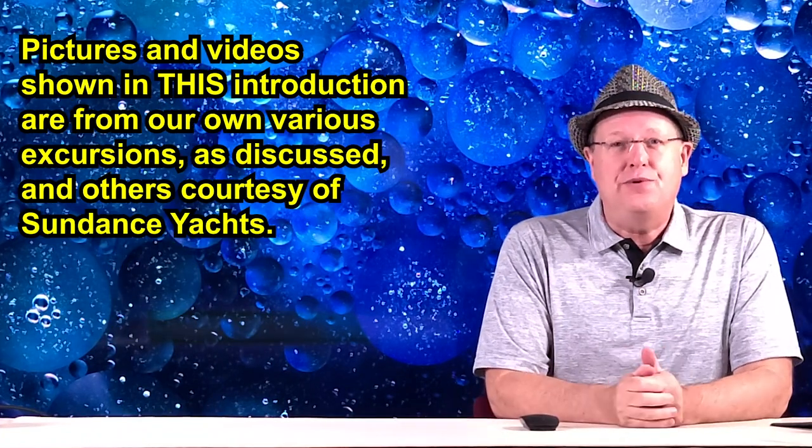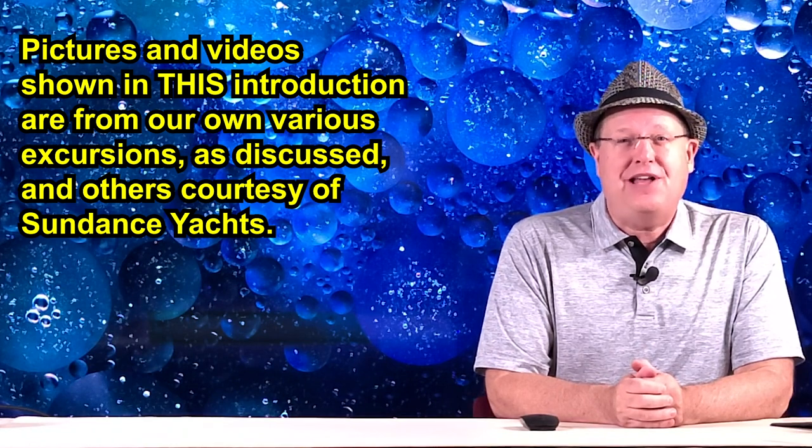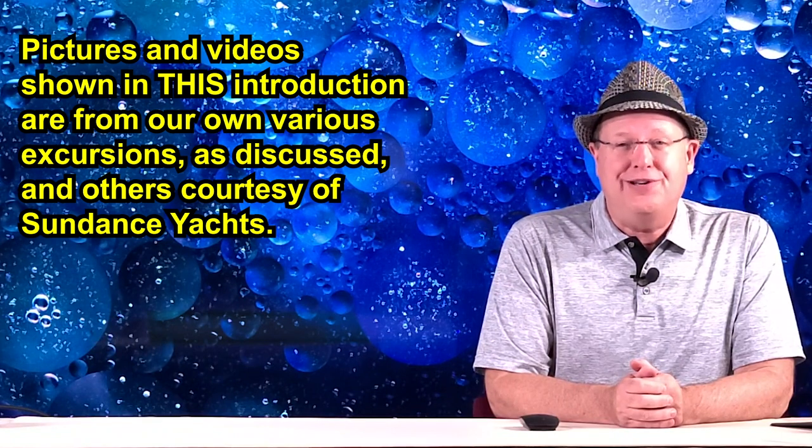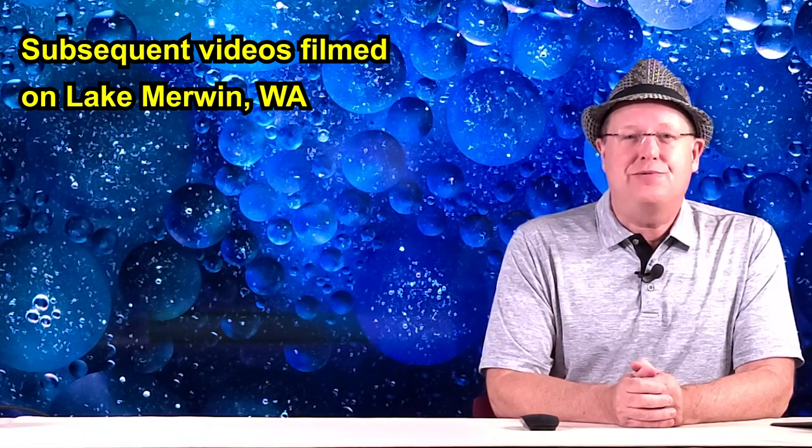Since purchasing, we have boated from the Pacific Northwest to Lake Powell, the San Juan Islands, the California Delta, and boated waters local to us in the Northwest, specifically around the greater Portland, Oregon area. The subsequent reviews were shot in southwest Washington State on Lake Merwin.